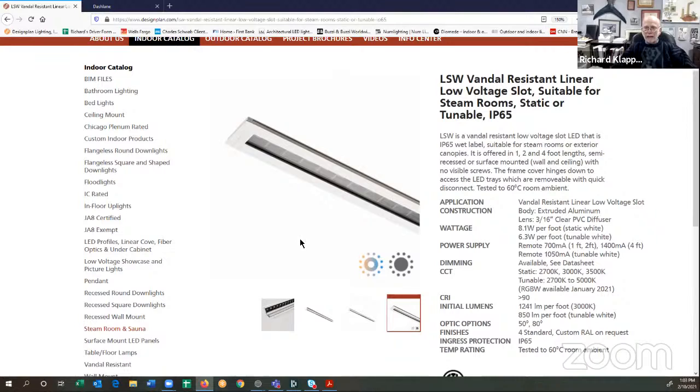The LSW is also suitable as an outdoor vandal-resistant slot. We offer it in static white — 2,700K, 3,000, or 3,500K. We offer it in tunable white, 2,700K to 5,000K. And within the next couple of weeks, we'll be offering it in RGBW. This is a remote driver, class 2, low voltage, which means you do not need a junction box. You do not need conduit — you can run the cables through the ceiling just like telephone wire. You'll remote the driver and put it into a suitable enclosure.